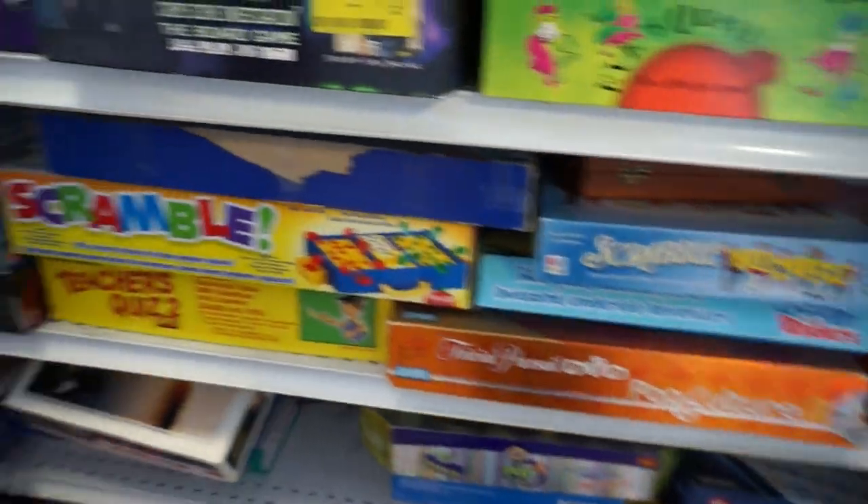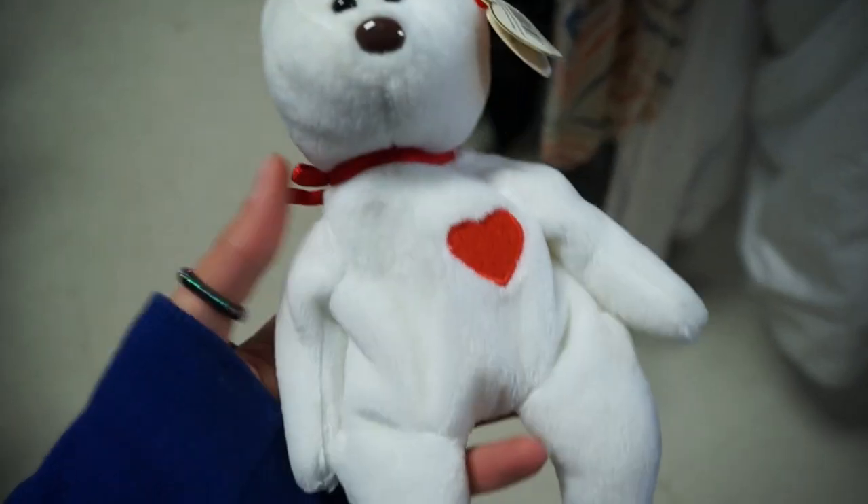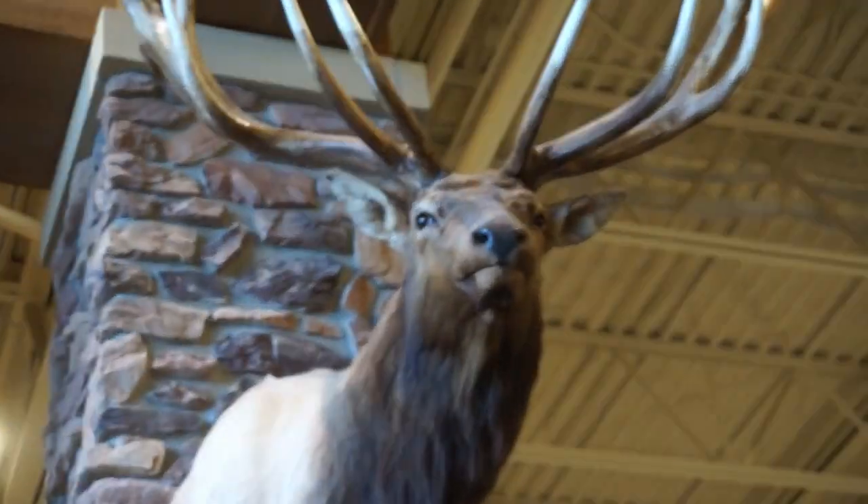There wasn't much else I wanted. All of the Beanie Boos that I saw I already had or didn't really want, so I ended up getting a cute white Beanie Baby named Valentino and of course Freedom the black cat. I ended up walking away from that thrift store with some pretty good loot. I was very satisfied and very excited to give Freedom to Sunflower Boo. And afterwards we went to Cabela's.